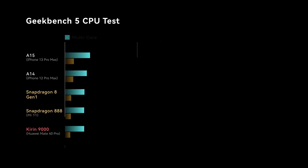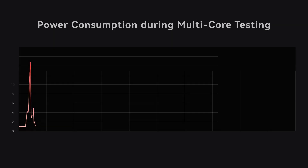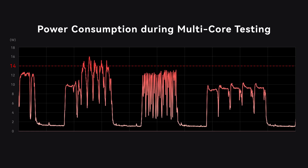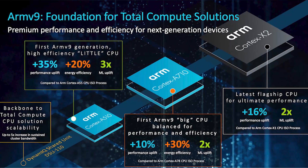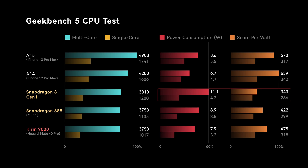That's bad news for Qualcomm. Since performance hasn't improved much, you might think power consumption is at least lower — but no. During Geekbench 5, we recorded an average of 4.2W on single-core and 11.1W on multi-core. Peak value reached as high as 14W on a smartphone with no fan. These new CPU architectures really didn't improve performance much, and the Samsung 4nm node still isn't doing its job efficiently. The CPU is a bit disappointing, but how about the GPU?